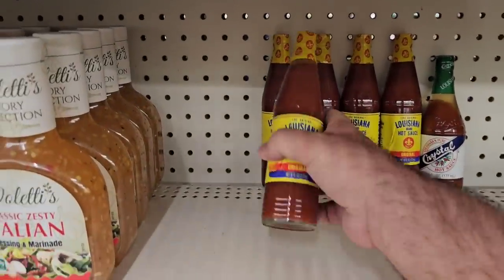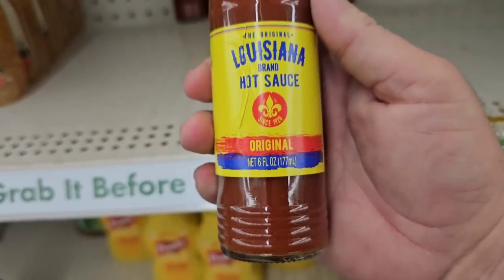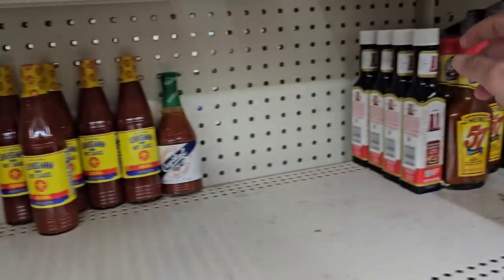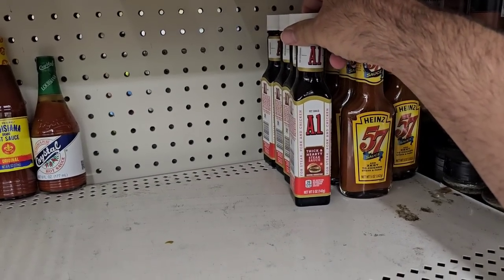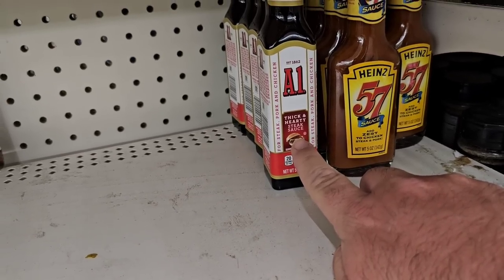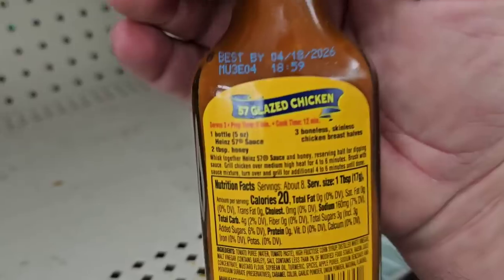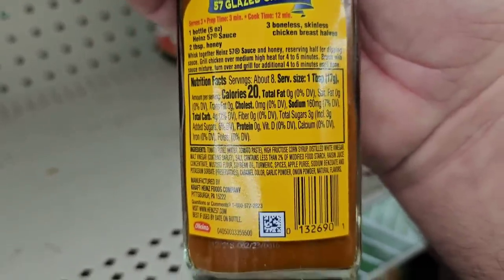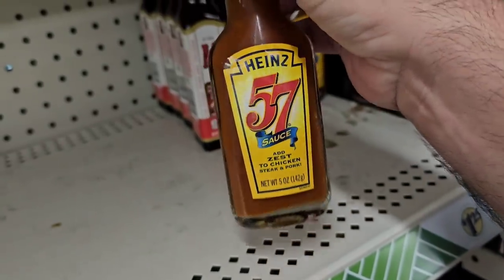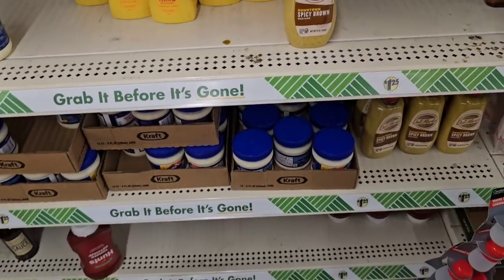Somebody asked a while back about Louisiana hot sauce and I mentioned check out Dollar Tree. The last couple of videos we weren't able to find it here — it's pretty popular. It is six ounces. They do have the small containers of A1 here, the thick and hearty. They do not sell the original — somebody asked about that. So if you only like the original, you're not going to find it here. They also have Heinz 57. I used to love Heinz 57 and I feel like they changed the ingredients — it also has high fructose corn syrup in it. So you want to watch it if you're trying to only buy things without high fructose corn syrup.